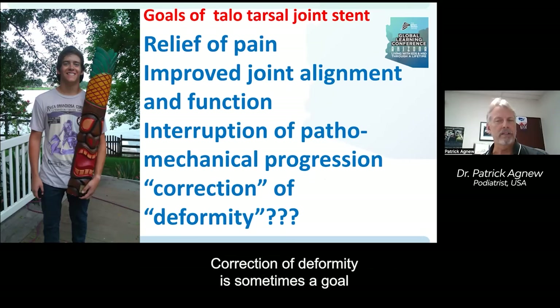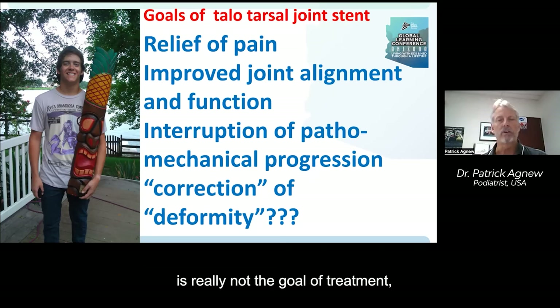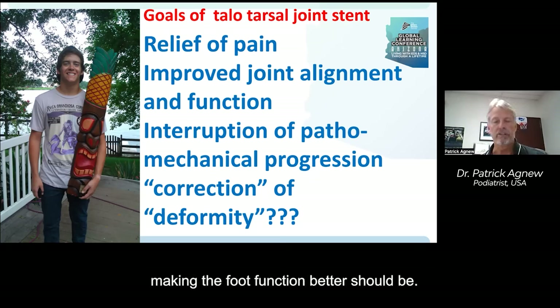Correction of deformity is sometimes a goal that people go after, but whether or not a foot has a normal-appearing arch is really not the goal of treatment. Making the foot function better should be.